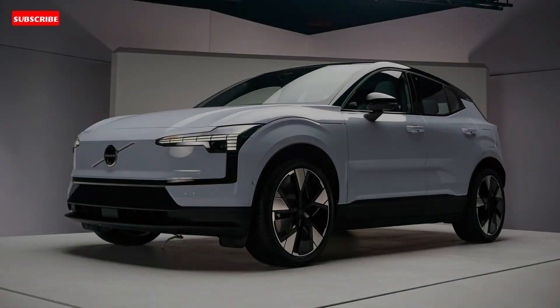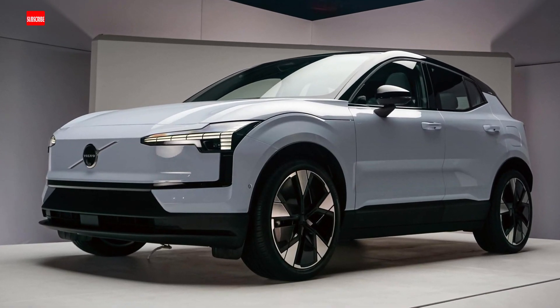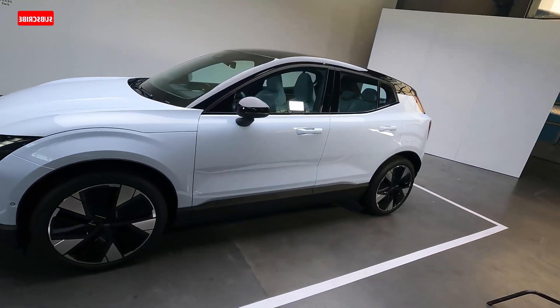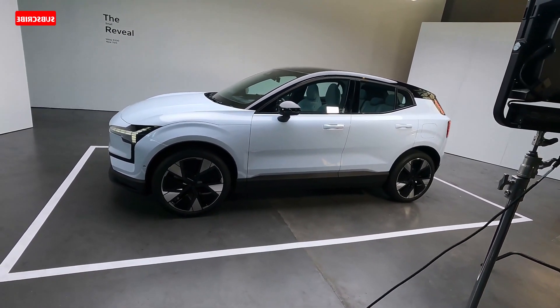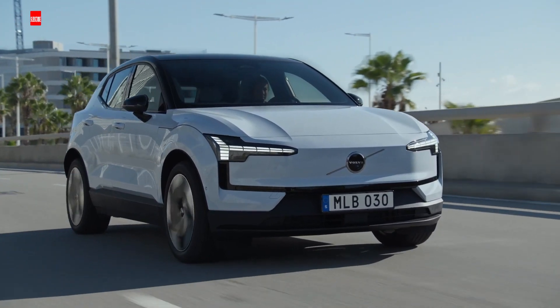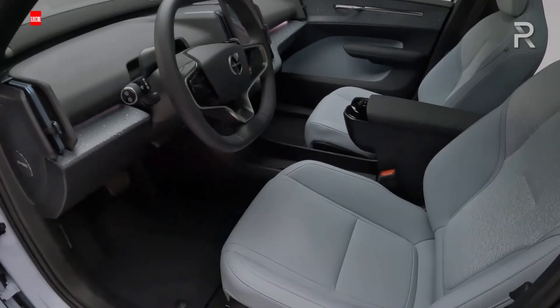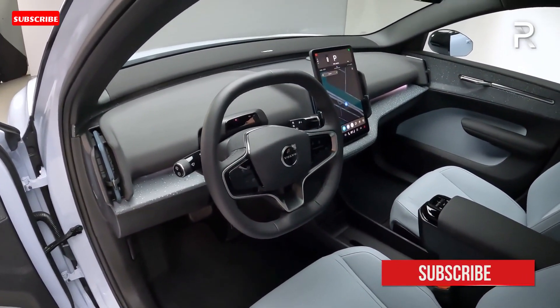All versions of the EX30 come with a 64.0 kWh battery pack, which Volvo says is large enough to provide up to 275 miles of driving per charge in rear-wheel drive models. All-wheel drive models are estimated at 265 miles per charge. Both can be charged on a DC fast charging connection at a peak charging rate of 153 kW — Volvo claims the battery can be charged from 10 to 80 percent in under half an hour on such a connection.